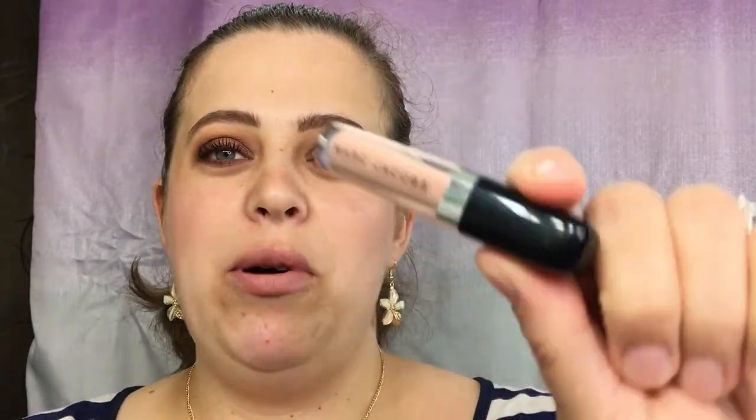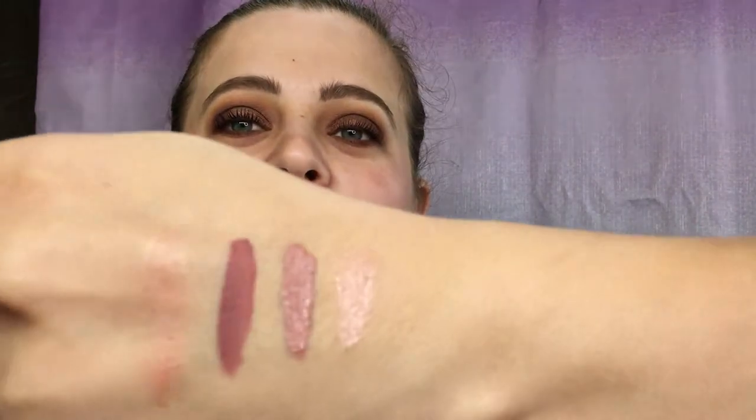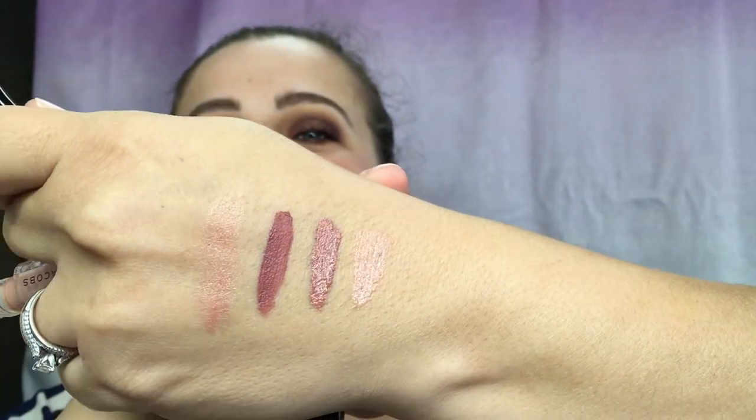This next one is a Marc Jacobs lip gloss. I really enjoy these lip glosses but I never go through a full one, so I love the minis. This is in the color Sugar Sugar — I do not have this one and I've heard wonderful things about it, so I'm excited to try it. There's the applicator — just a flat applicator. There's your swatch, though you can't really see it on my skin too well. Let's go ahead and try this on the lips.